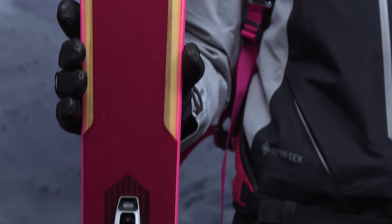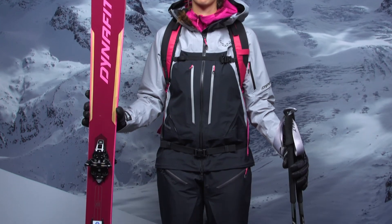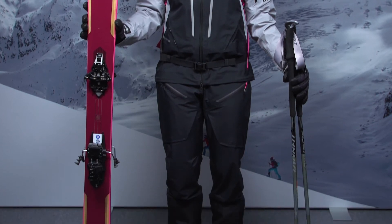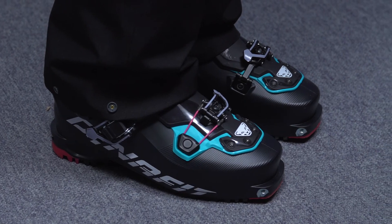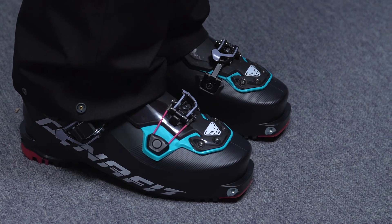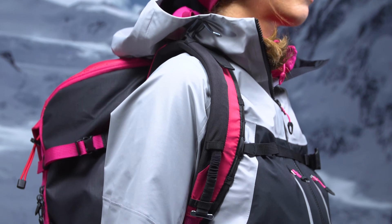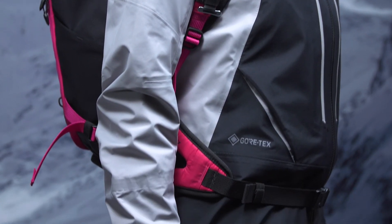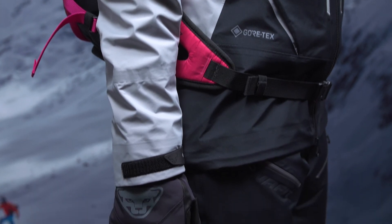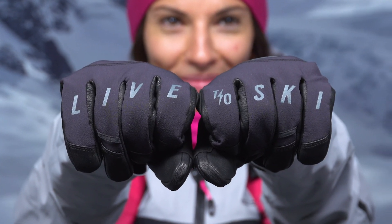The latest setup includes the Beast 98 ski in combination with the Rotation 10 binding and the Radical Boot in PU version, which is totally capable of skiing this kind of planks. On the apparel collection, not only do we continue our collaboration with Gore-Tex for hardshells, but we extend it to a new range of Gore-Tex hybrid softshells made with the Infinium fabric. It's time to gear up and pray for snow.